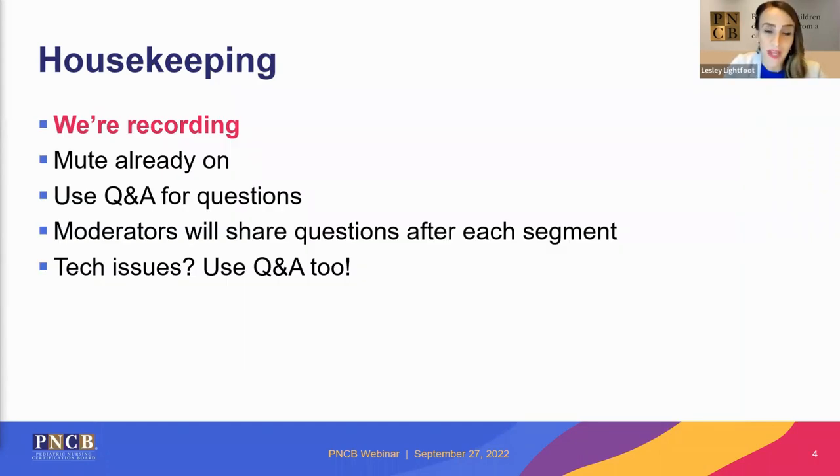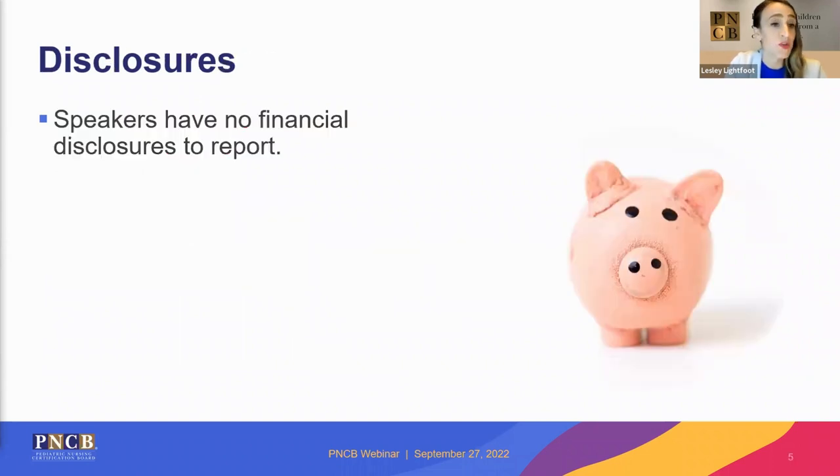Just a few housekeeping items. We are recording so we can share this recording with you and others later. The mute is already on, and we're going to cover a lot of ground with this presentation. With the content that we share, we hope to answer any questions you may be thinking along the way. Please save those questions until closer to the end and pop them in the Q&A box at that time. We have a couple of moderators behind the scenes that will help share questions at appropriate segments. If you experience any tech issues, use that Q&A box to let us know. Both Siobhan and I have no financial disclosures to report.